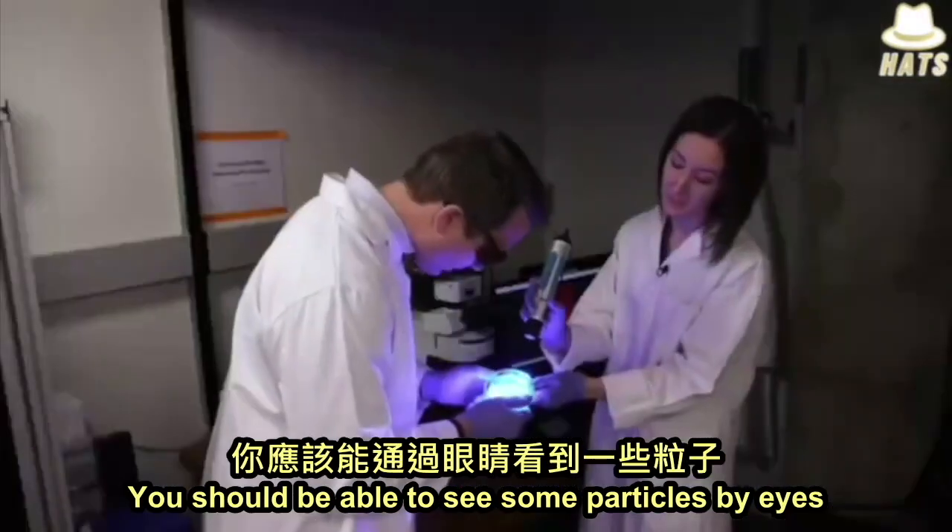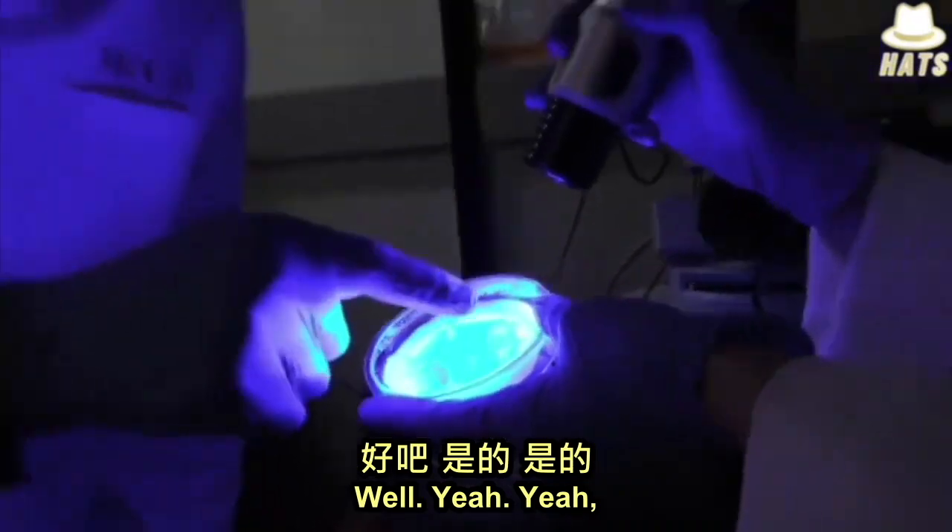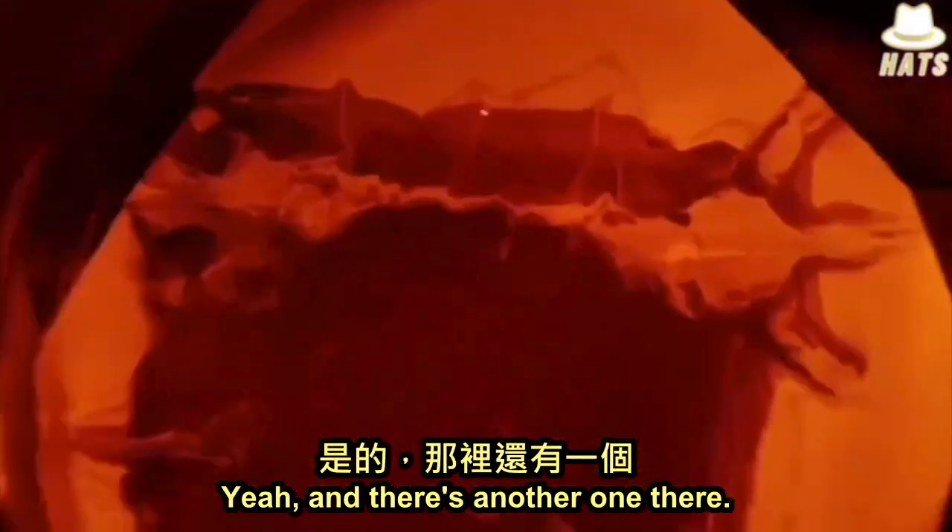You should be able to see some particles by eye. I see one right in there, and there's another one there.